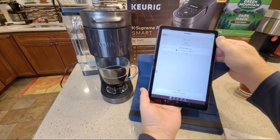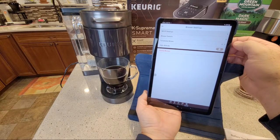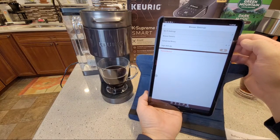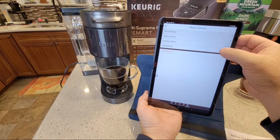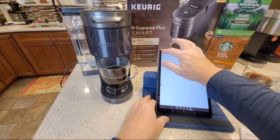I did see something in settings - I think I saw a high altitude brew setting. I can turn high altitude on and off from the brewer settings. That's new! I'm sure there's a way to do it on the machine too, but I just stumbled upon that in the app.